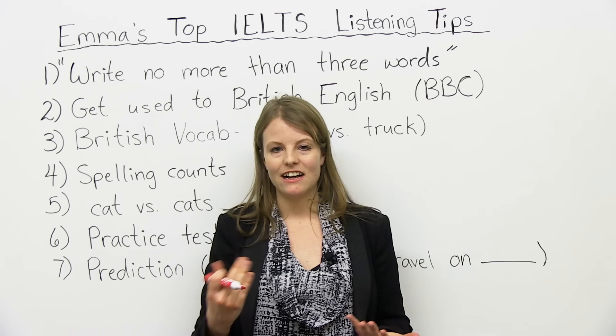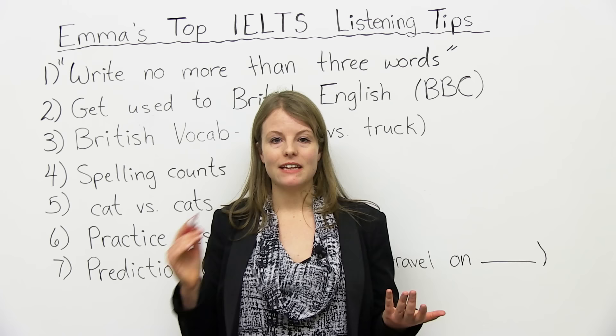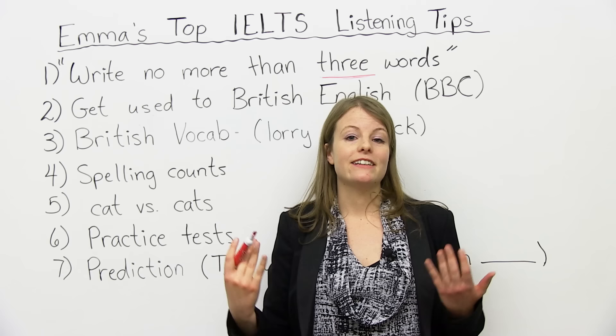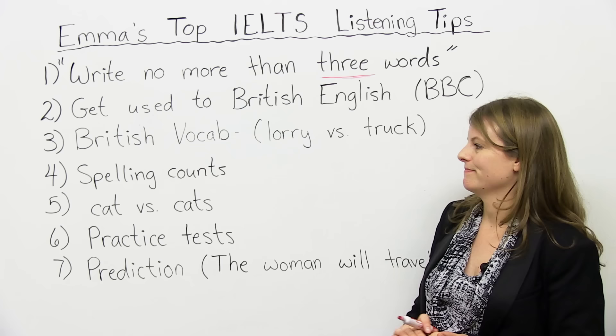One mistake a lot of students make during the IELTS is they don't read instructions properly. They're nervous, they're stressed out, they write whatever — they don't follow the instructions. If you see something like 'write no more than three words,' do that. You can't write four, don't write five — write three or less. So my main point here: follow the instructions carefully.